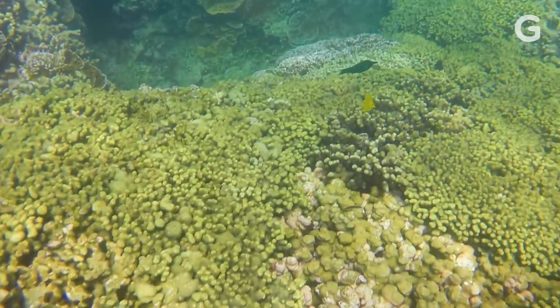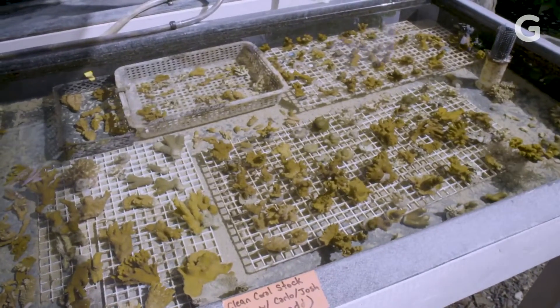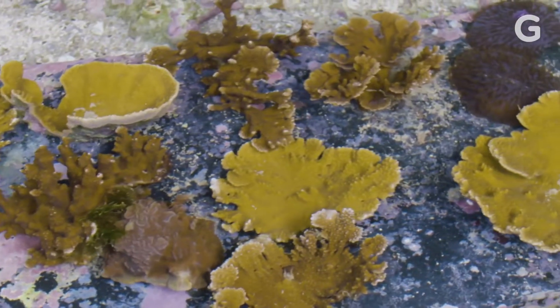Because these corals are right next to each other, researchers think that all of the environmental variables that dictate coral health are probably the same. That's a really strong indicator that the difference is inside the coral animal itself.